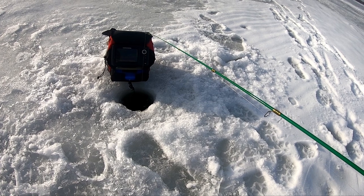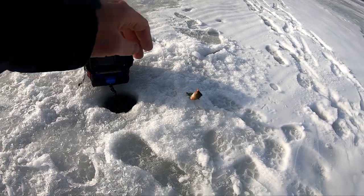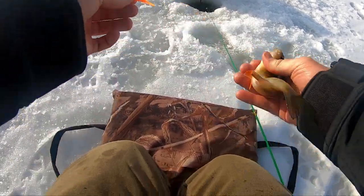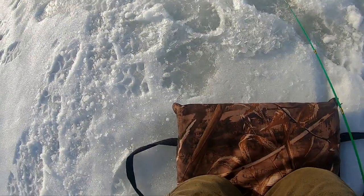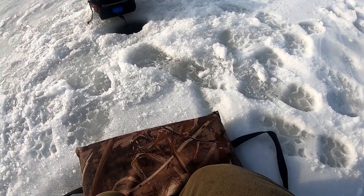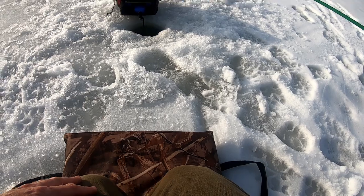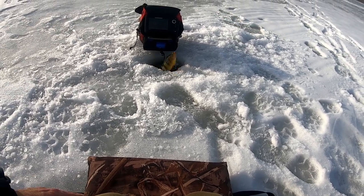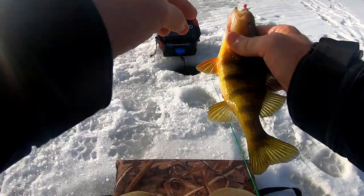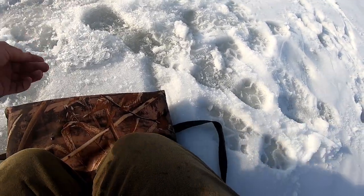There's a perch. He pounded it — got him, oh he pounded. Got him, nice fish. He did not waste any time. That might have been the same one I missed the first time. Let's see if there's another one down there.